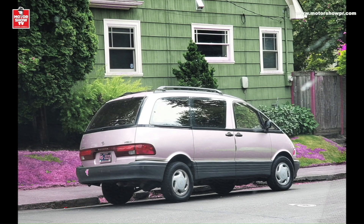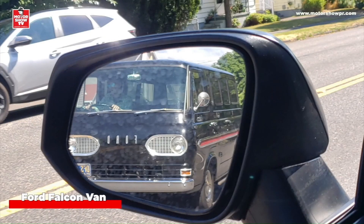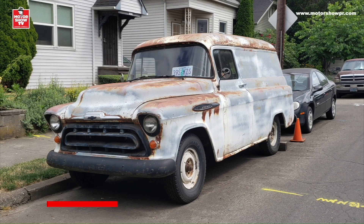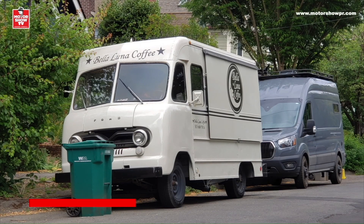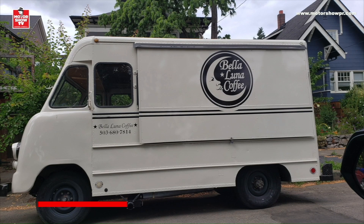Esta gran curiosidad, una van Ford Falcon. ¿A que no sabían que existieron vanes con el nombre de Falcon? Vamos más atrás con los vehículos familiares: esta gran belleza, una Chevrolet Suburban de 1955, y su versión de carga, la Chevrolet Panel Van. También de carga, esta preciosa Ford P350, tan linda que casi puedo escuchar la campanita de los mantecados.